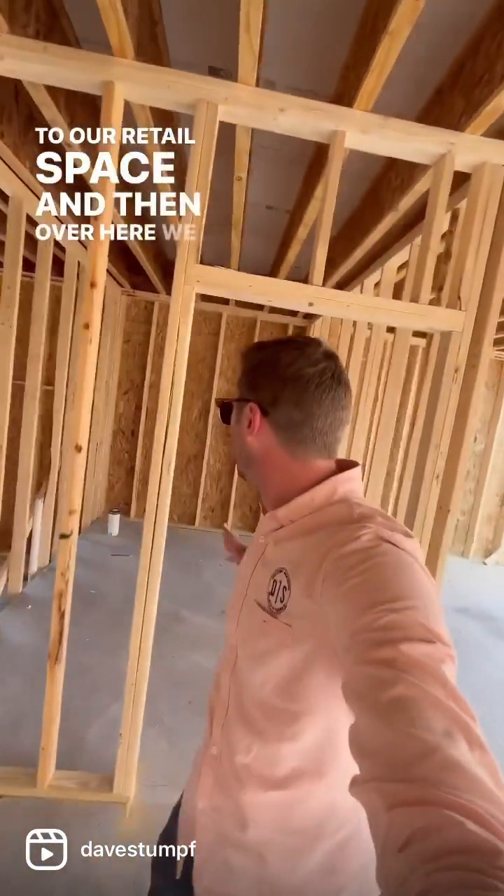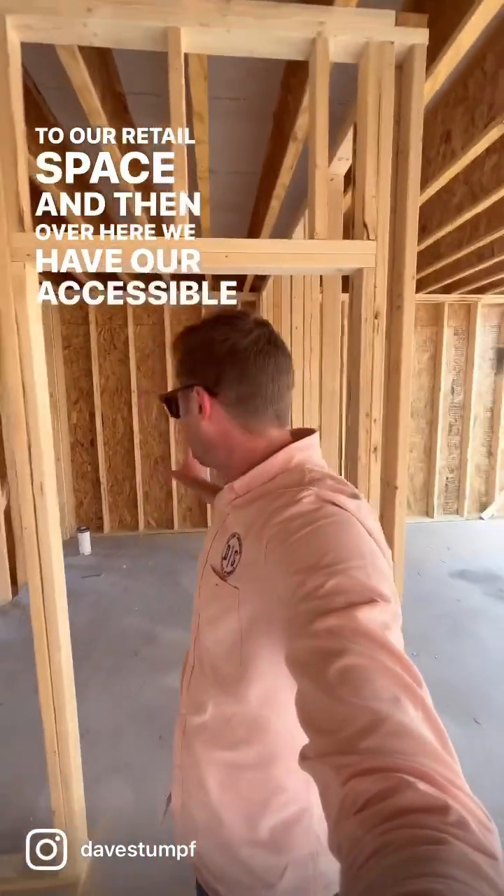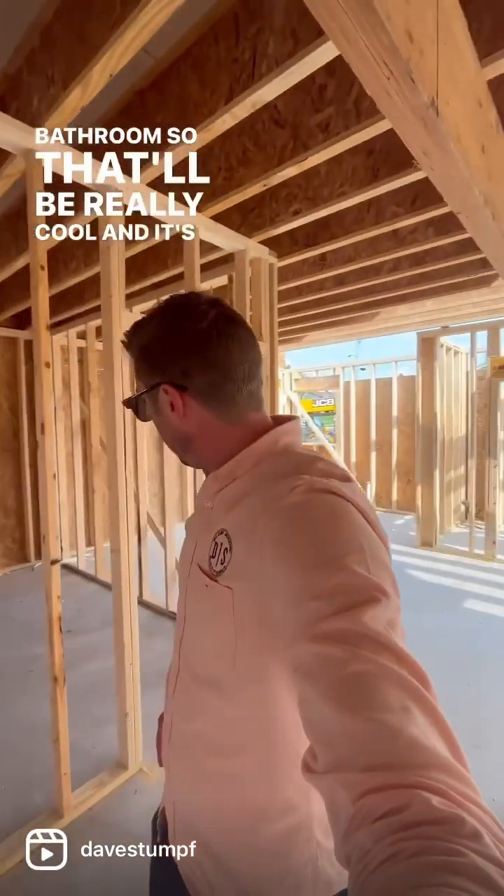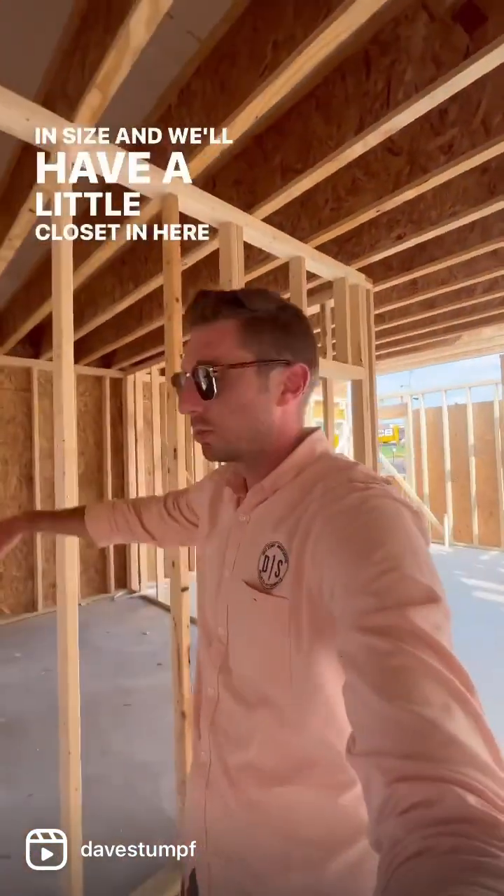And then over here we have our accessible bathroom, so that'll be really cool. It's nice and generous in size. We'll have a little closet in here as well.